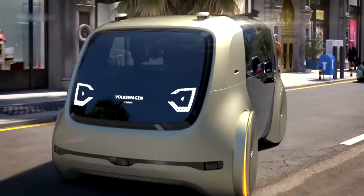Honda NeuV. The Honda NeuV is a concept car unveiled in 2017. It is an autonomous car that features several new technologies, including artificial intelligence, connected devices, and electric power. The NeuV is a compact car designed for urban environments, with features that make it easy to park and maneuver in tight spaces. It also has a range of sensors that allow it to navigate safely in traffic.